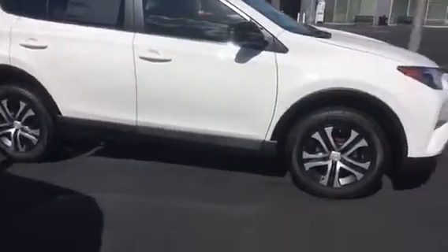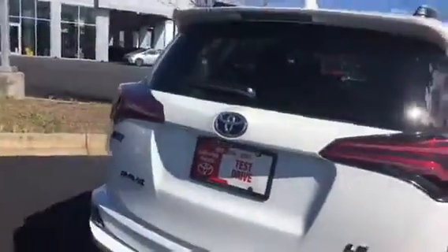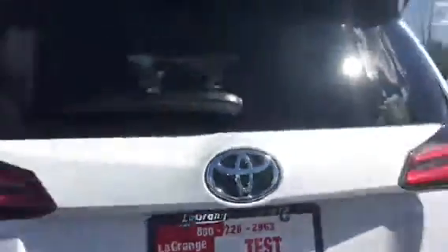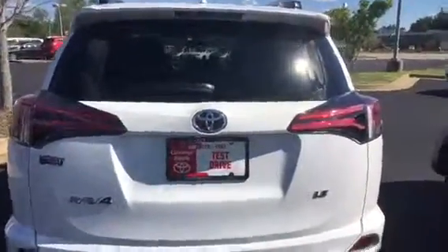As you can see, it is a solid white and it has the steel wheels — they are very nice. I really like the way that they look. It has your roof rack system up on top, your backup camera along with your rear window wiper and defroster.